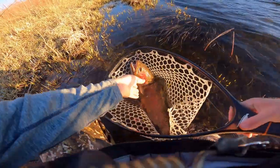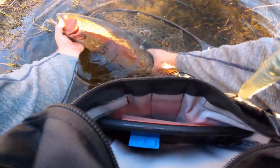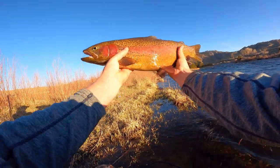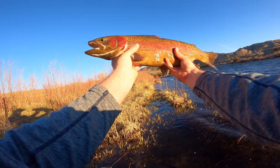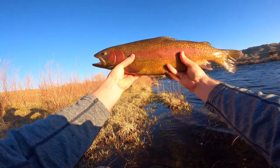I hope that last part got caught on camera — it probably didn't. I just caught a massive rainbow. I mean, this thing is huge, dude. Look at this thing. Let's go baby, welcome to Miracle Mile!